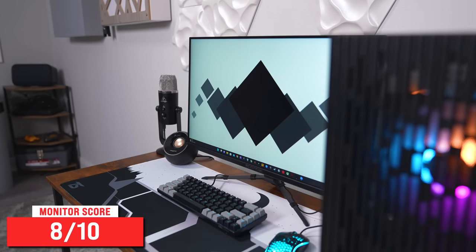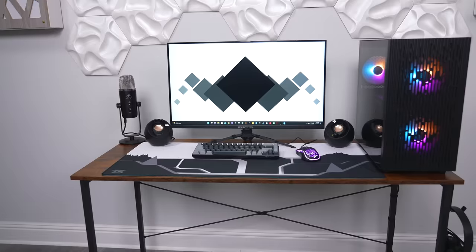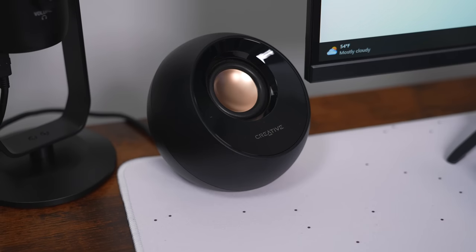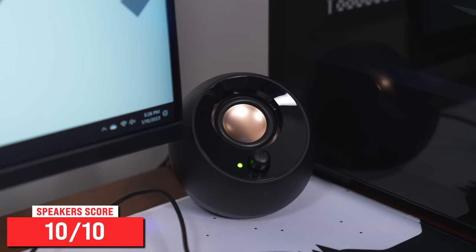That being said, given the price, you're not going to find any other monitor with these specs — 27-inch, 165Hz IPS display with thin bezels, VESA compatibility, and built-in speakers. I wouldn't pay more than $150 for this monitor. Let's shift over to the audio gear. Starting with the speakers — I've used the Pebble V2s many times and I always recommend them to people building a setup on a budget. You just can't beat the value: $20 for a pair of great-sounding speakers that don't take up much space.